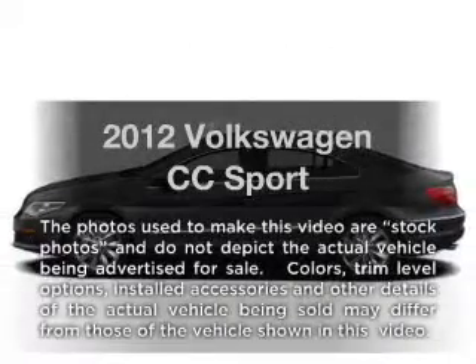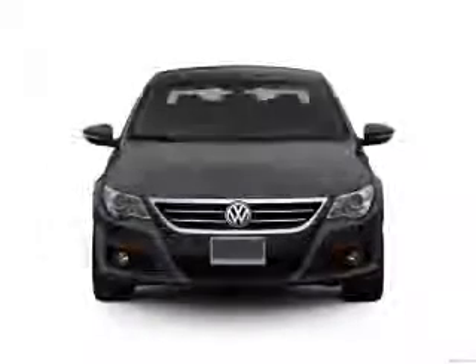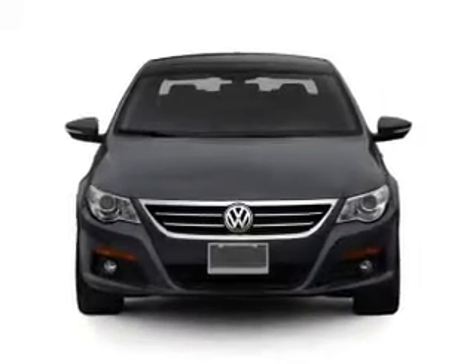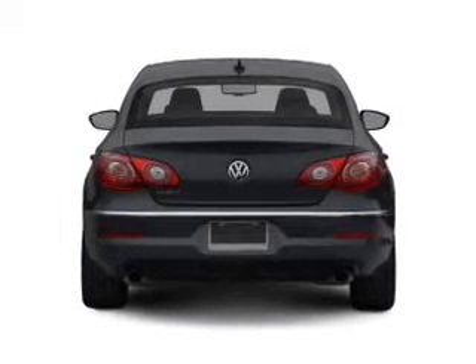Introducing the 2012 Volkswagen CC. If you're looking for an automobile with great attributes, look no further. With an efficient four-cylinder engine connected to a smooth-shifting six-speed automatic transmission, premium wheels give a more luxurious look.